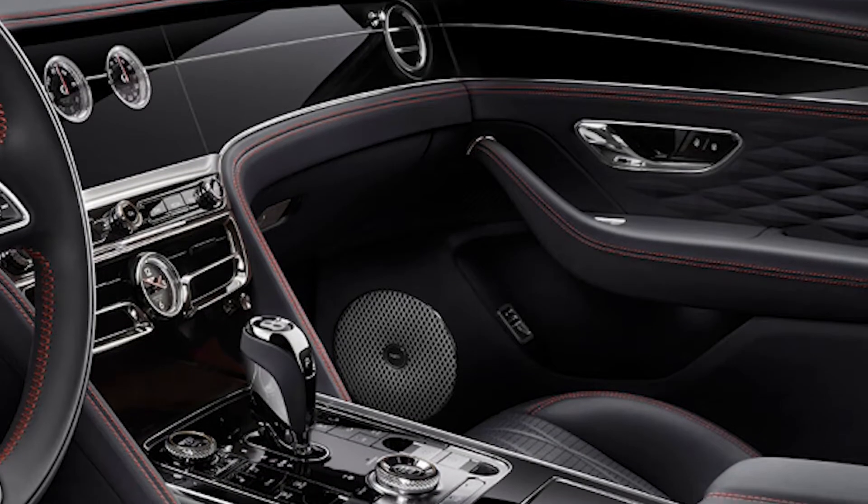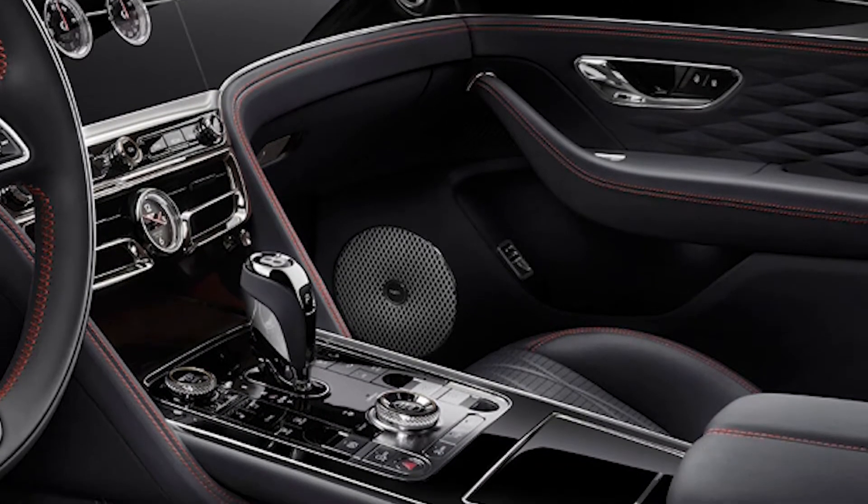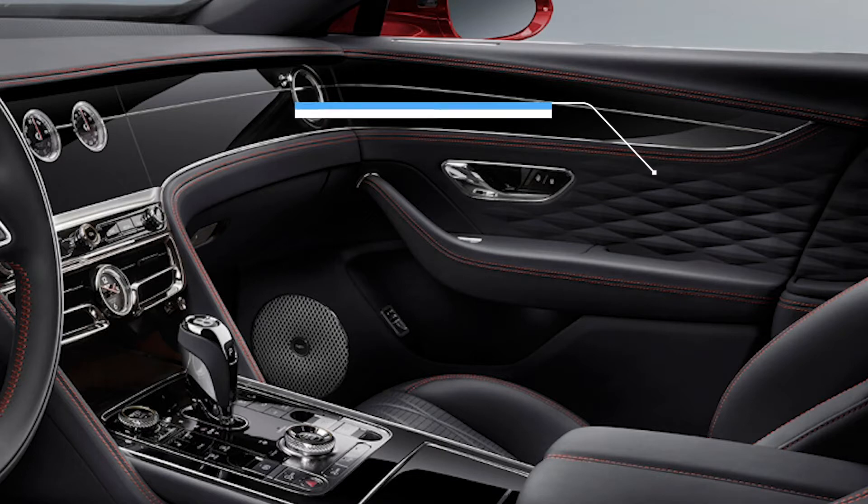You're getting sculpted center vents on the console which kind of reminds you of the Bentley B design. You can also continue the diamond detail on the door panels by replacing the smooth leather with three-dimensional leather — and that's never been done in the automotive world before.